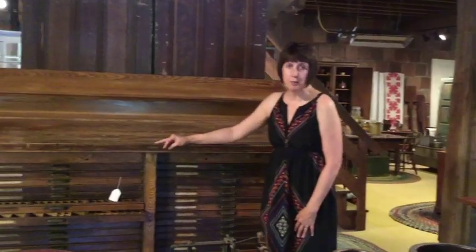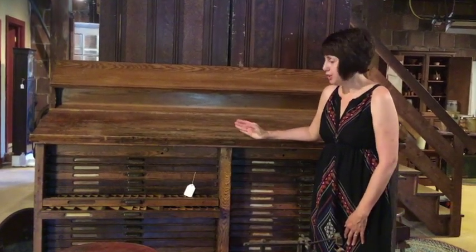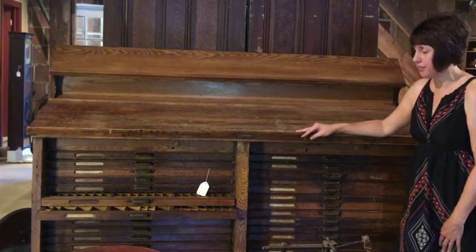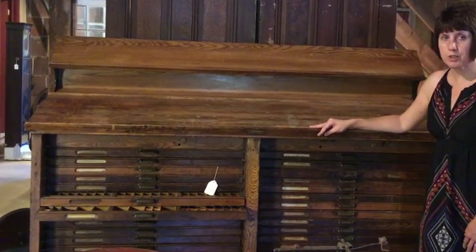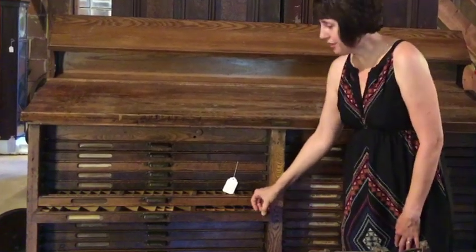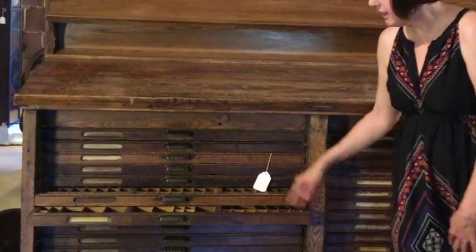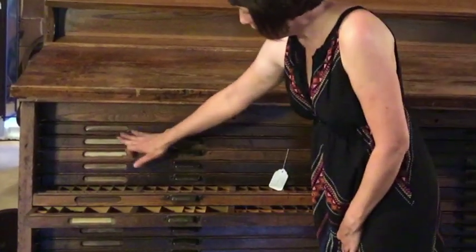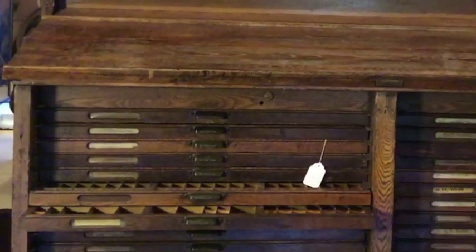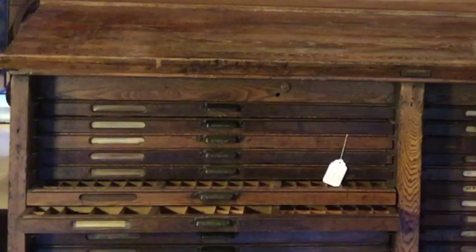Being in the printing business for many years, I'm always drawn to pieces that are related to early printing. One of those pieces that we have in the shop right now is a very unique piece that you don't see often. It held the letterpress for the old letterpress machines. You can see by the drawers how they're divided and would have individual type for setting for the printing process. They even have the individual type names on the drawers. It's just a great piece of early industry, early printing — one of our favorites in the shop right now.